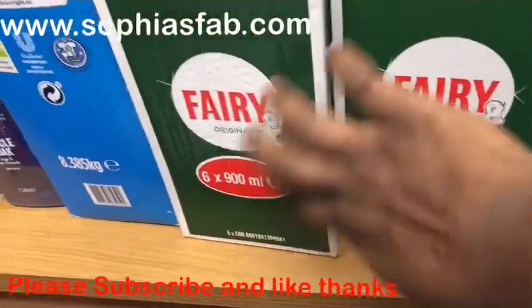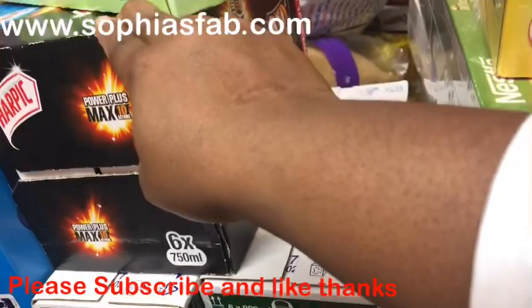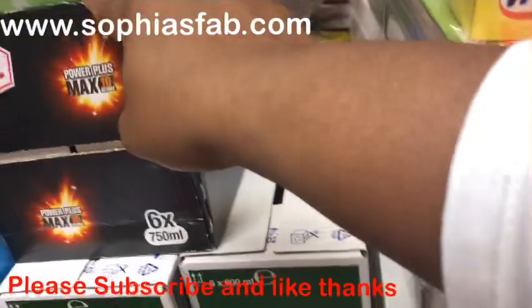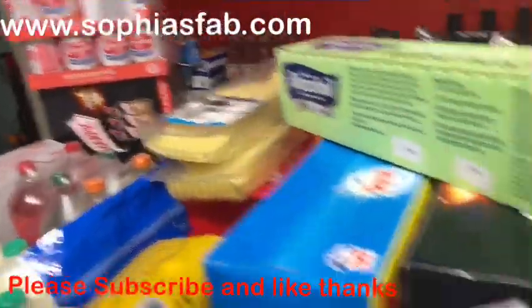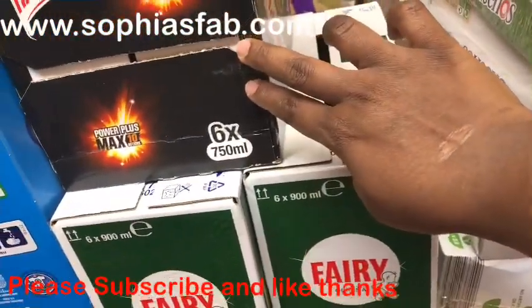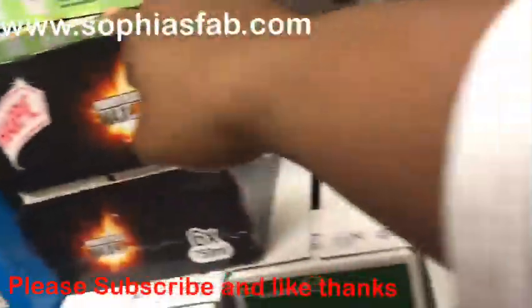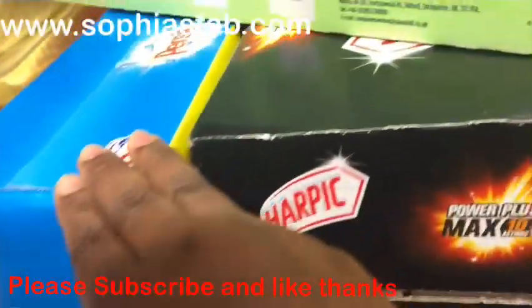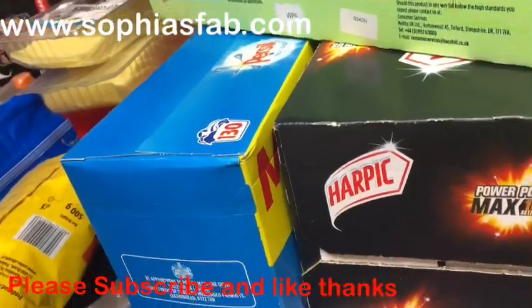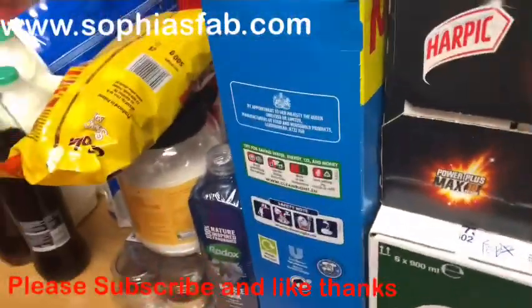I got Happy nappies — two boxes. One box has six packs inside and is £5.74, so two boxes is £11.48. I also got Ariel washing powder — the 130-wash one — for £10.06 or so. Just one of those.